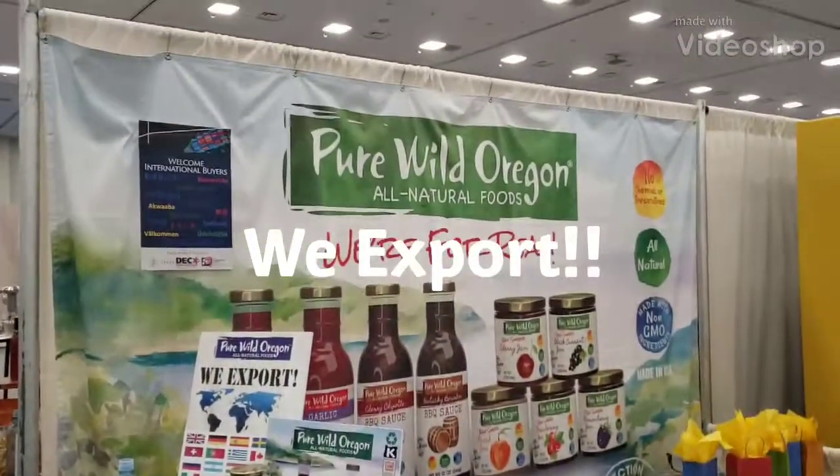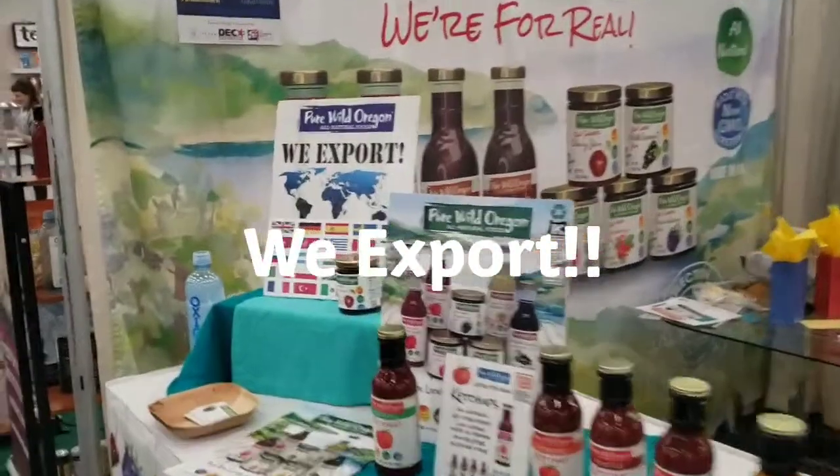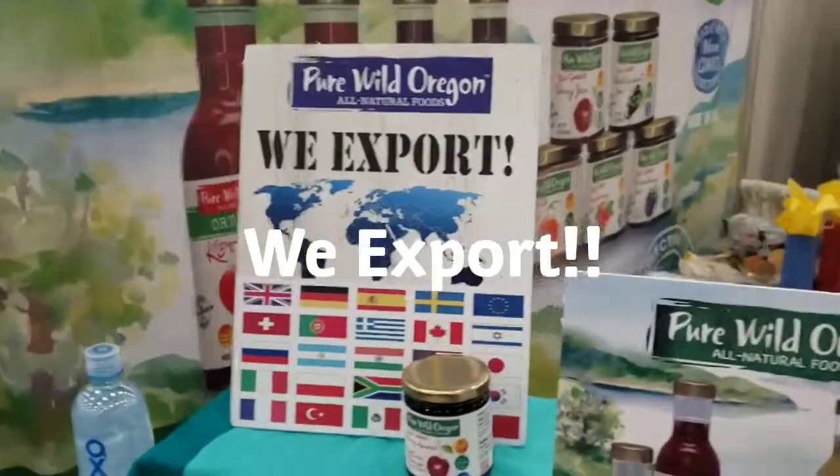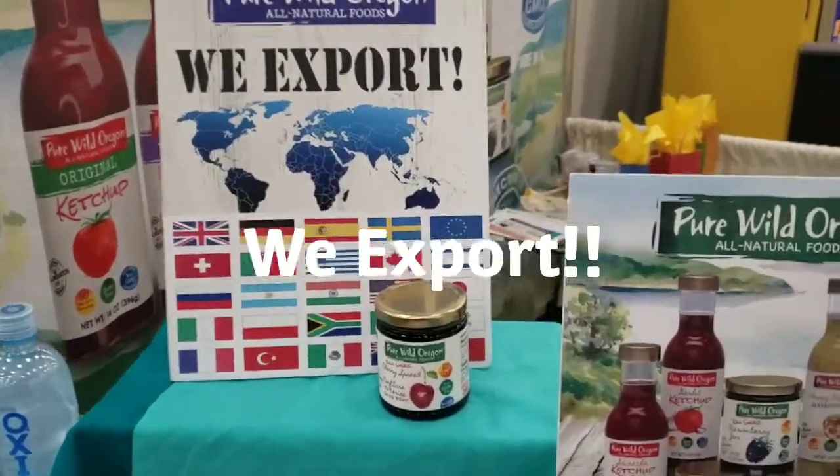Hi everyone, this is our booth at Expo West, the first week of March in 2019. I wanted to emphasize our export display. Here is our We Export sign with various flags from different countries.